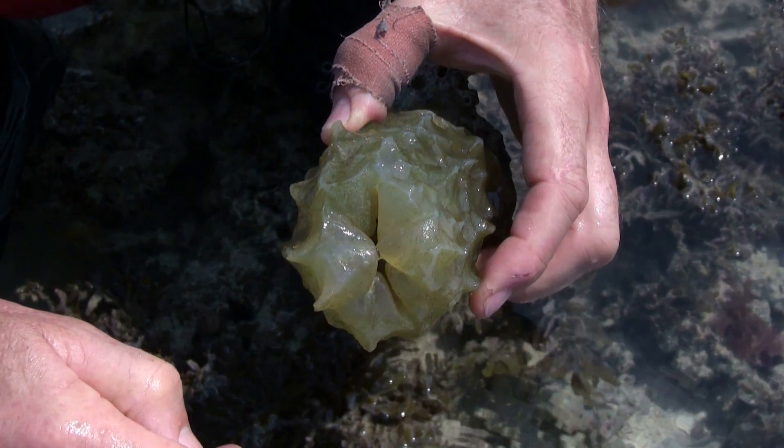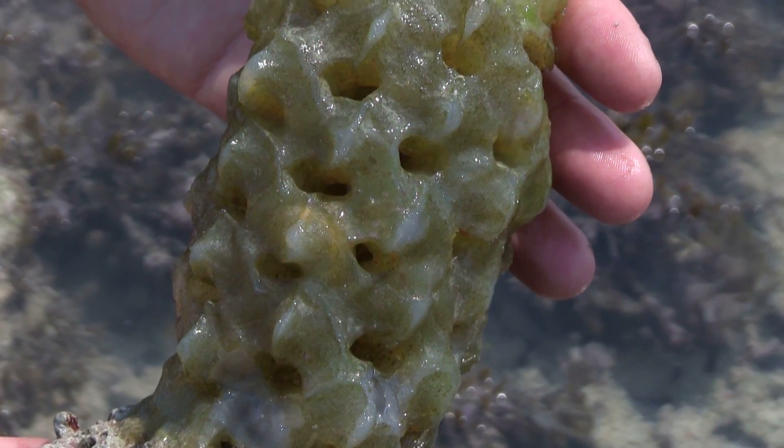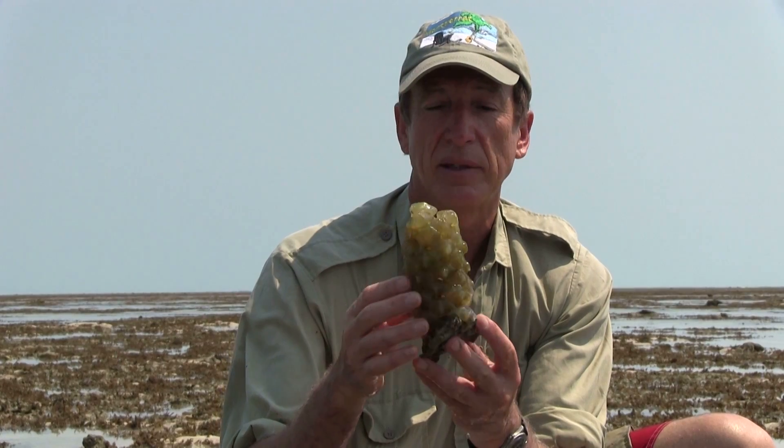It's got holes all through it so the water flow can go through to keep the circulation around the eggs. And these just lay there on the reef flat until the live baby bala shells hatch out and crawl off.